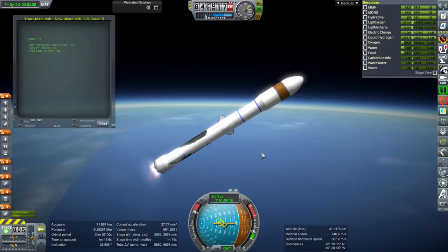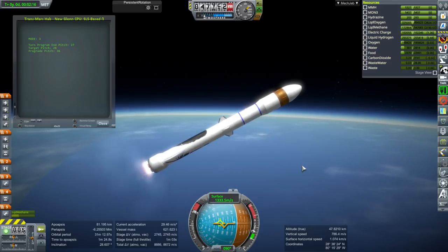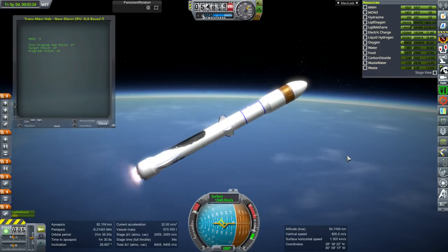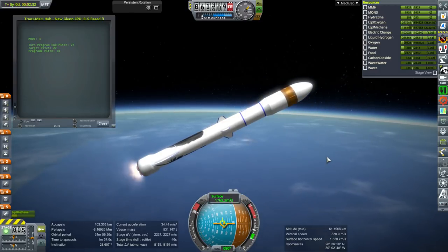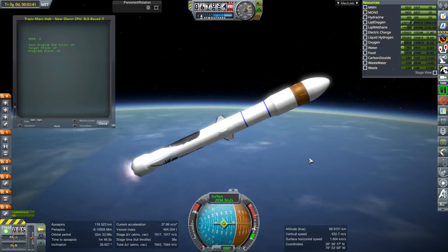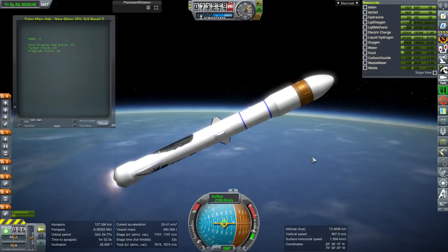Otherwise it would be over the capacity of the New Glenn rocket. Besides, you don't want to leave the supplies in there for very long, and it might take a while to get the crew to this vehicle. So it's best to send the supplies with the crew instead of having them potentially just sit there, especially the food. By the end of the trip, I imagine the food is not going to be the most appetizing stuff in the world.